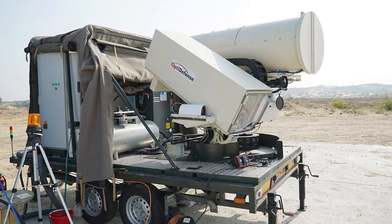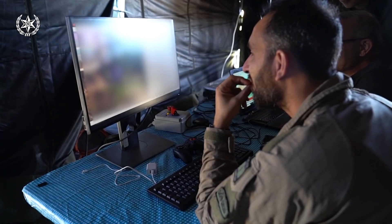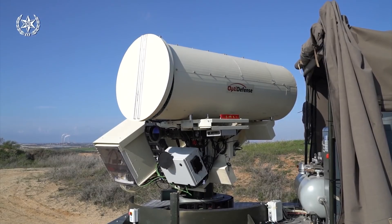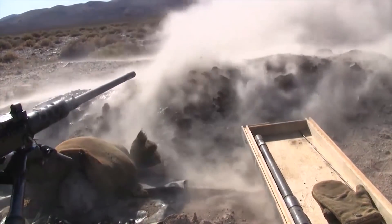Light Blade uses a special combination of lasers which, in monitoring mode, is completely safe for humans. When a threat emerges, the system focuses the beam and immediately destroys the target. In the future, Light Blade can be used to protect airports, military bases, and borders.